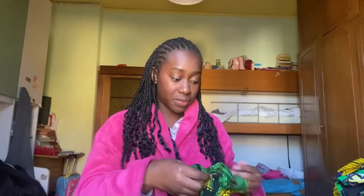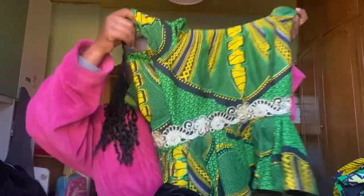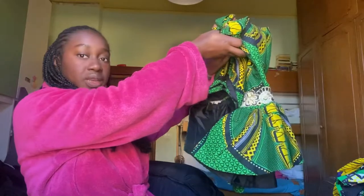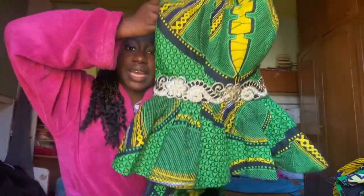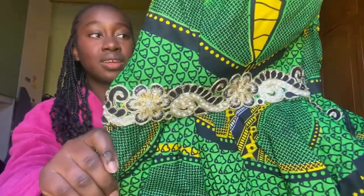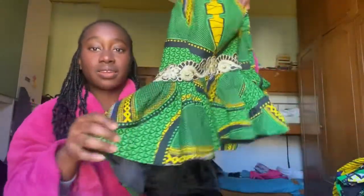I love this top, guys! This one is so beautiful. It's not this big obviously — you need to zip it in the back — but it's so pretty. The colors are just giving me everything I needed. Look at this — wow, so cute. I also wear this with this skirt. This is the two-piece set and I love it so much.